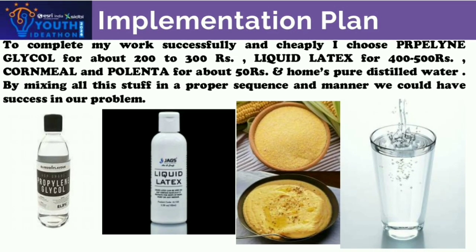To make the solution successfully and cheaply, I chose propylene glycol for about 200 to 300 rupees, liquid latex for about 500 rupees, cornmeal and polenta for about 50 rupees, and pure distilled water. By mixing all these ingredients in a proper sequence and manner, we could solve the problem — fitting the total budget within 1000 rupees to make this solution.